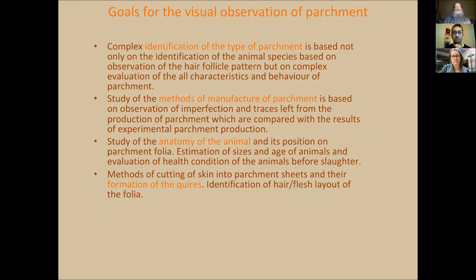Now very briefly the goals of my presentation: I am going to tell you about the visual observation of parchment I am using. It's a very complex activity — it doesn't mean only the identification of the hair follicle pattern, but other characteristics as well. And of course the study of the methods of parchment manufacture and importantly also the anatomy of the animal skin itself.